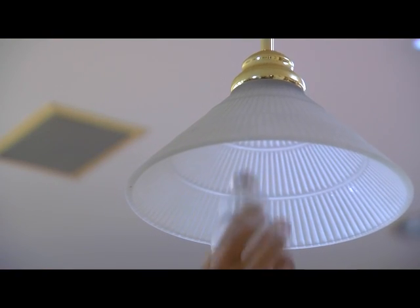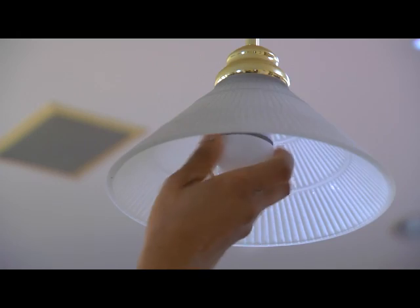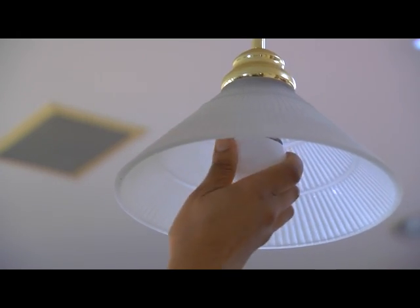Replacing just 15 bulbs with a combination of the new lighting saves you $50 to $100 a year. Energy efficient lighting choices — just one simple step you can take to save energy now.